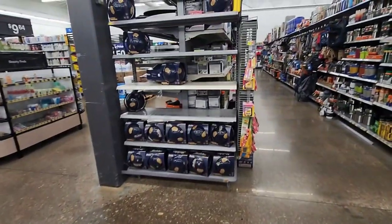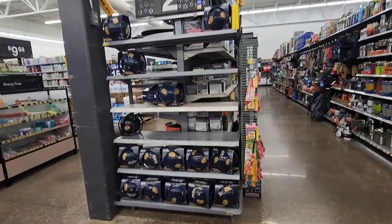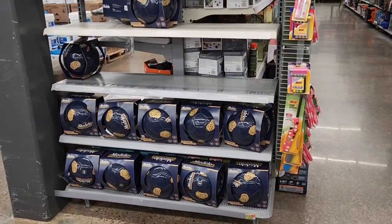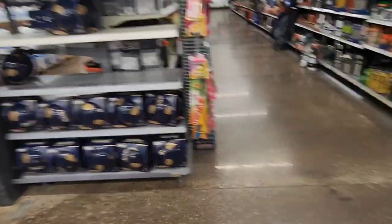These are the Modelo balls that were in that other section for $2. It's not marked as clearance, but it is $2. I'm going to go ahead and grab one — or maybe not, I'm still thinking about it.